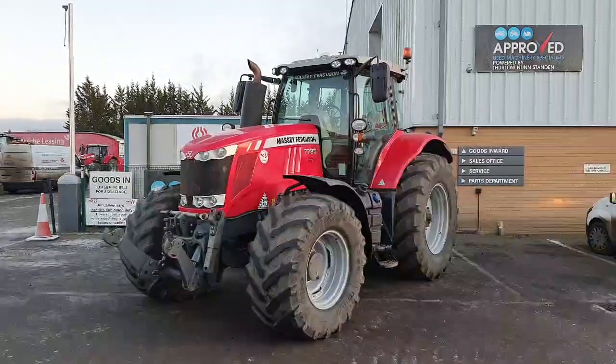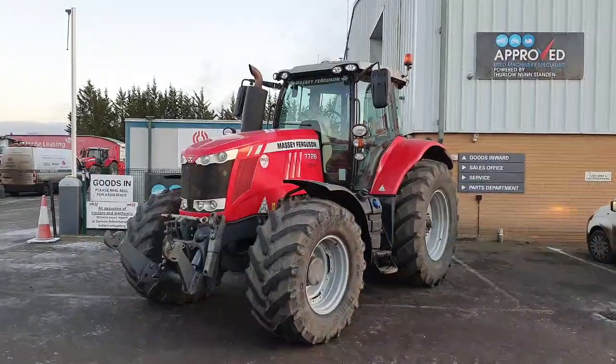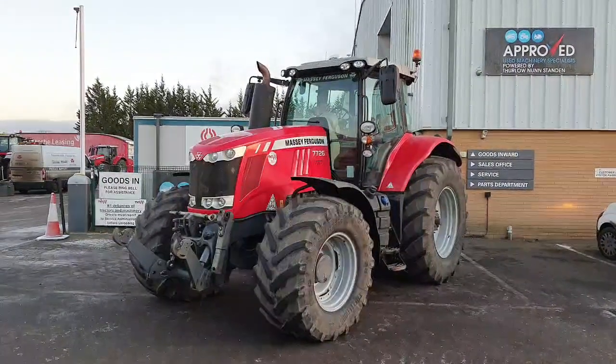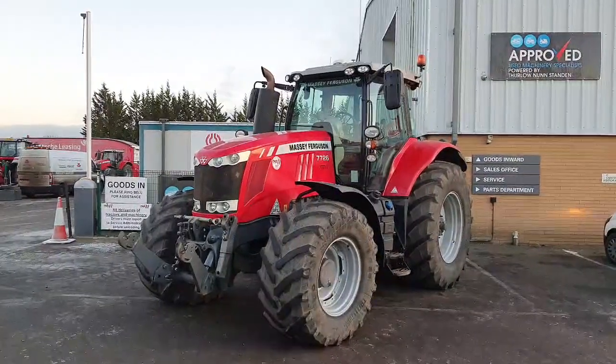This is a 2016 Massey Ferguson 7726 DynaVT. It's 260 horsepower, six cylinder, with a 50k Vario gearbox.